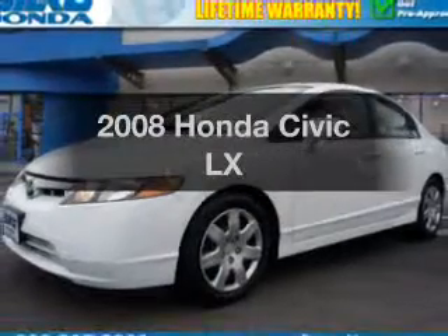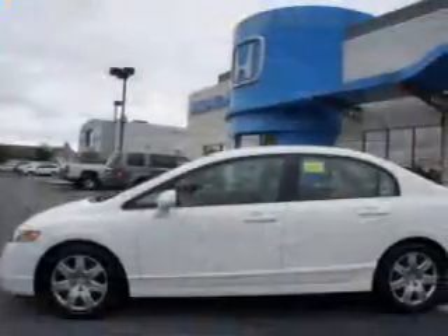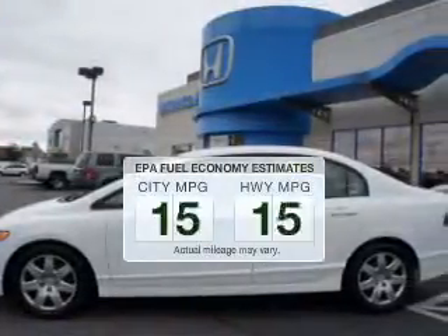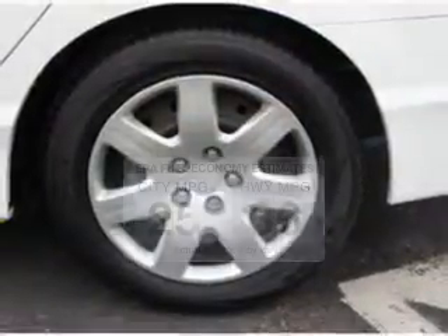Check out this 2008 Honda Civic. If you're looking for an automobile with great attributes, look no further. Low emissions and the good fuel economy offered in this vehicle are important to you and to the environment.